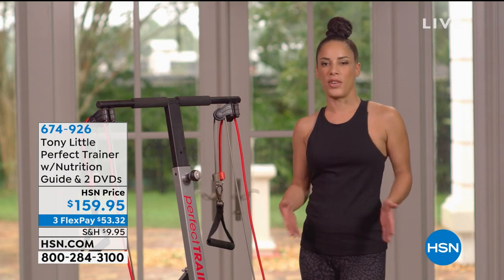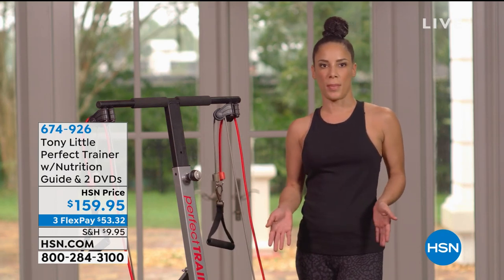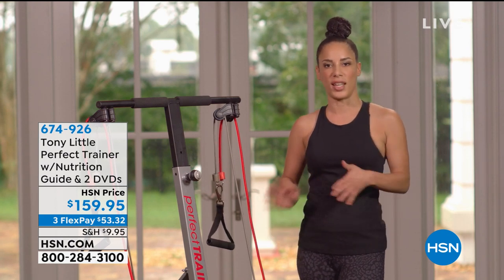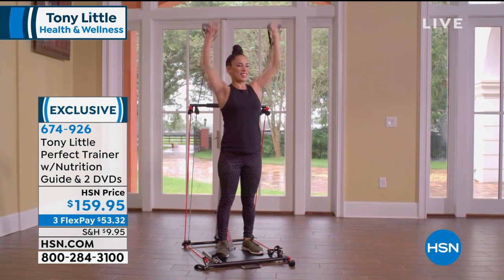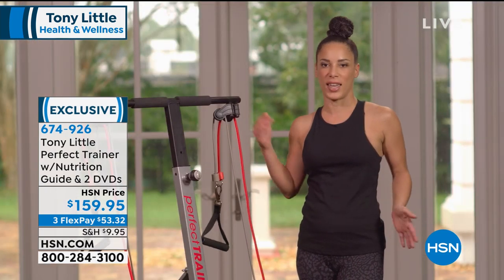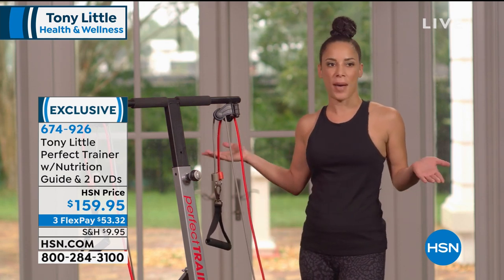I work in production admin. I'm very busy, always on the go. What I love about the Perfect Trainer home gym is that it's something I could see myself using in the morning quickly or late at night. I don't always have time to stop at the gym. I love that it's lightweight, multifunctional, full-body, and comes with versatile multi power cords so I can pick and choose the level of resistance I want. I absolutely love it.